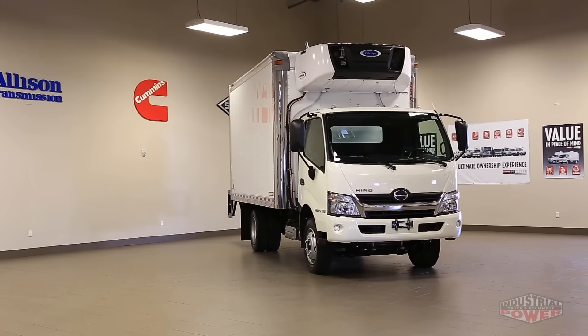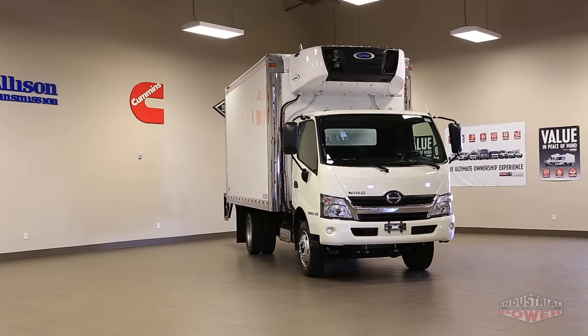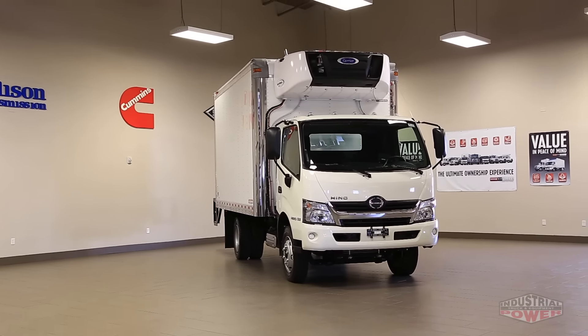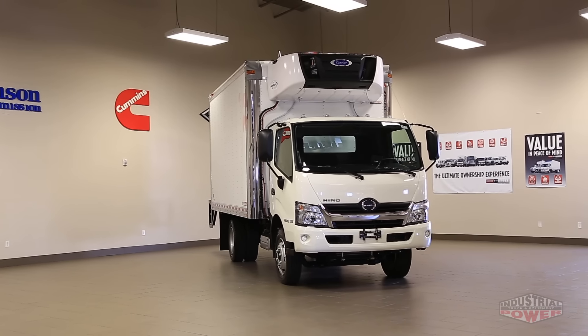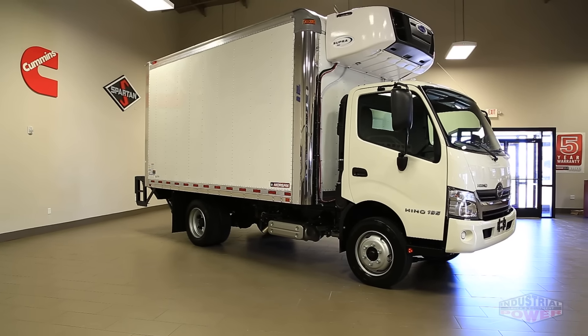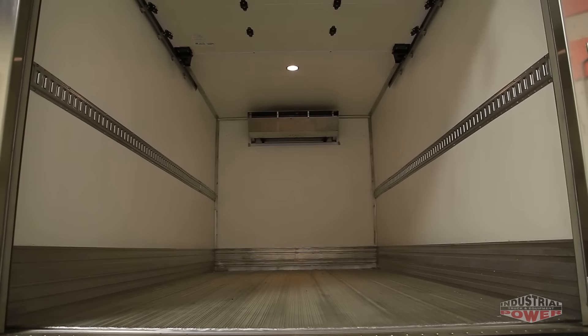As a truck manufacturer, product confidence is one of Hino's best qualities. That is why the Hino 195 comes backed with an unprecedented 5-year or 200,000-mile warranty. This warranty covers key components such as fuel injectors and the turbocharger.